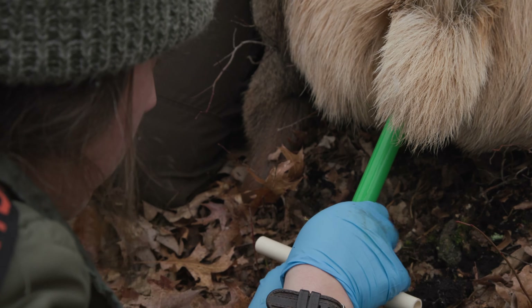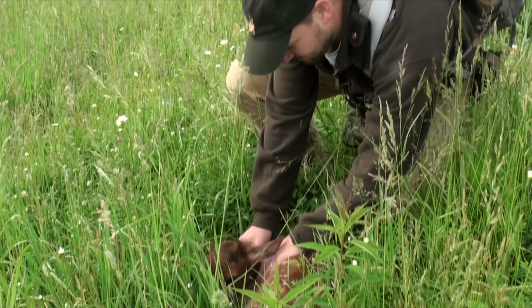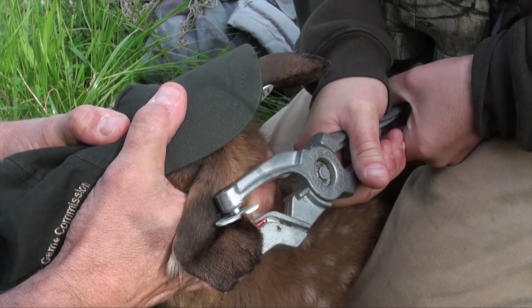The vaginal implant transmitters sit against the cervix of the cow. When she has a baby, it is pushed out and it notifies us that a calf has been born. That allows us to locate the calf within the first few hours of its life, collar it, and then we're able to monitor its survival for the first year of its life.